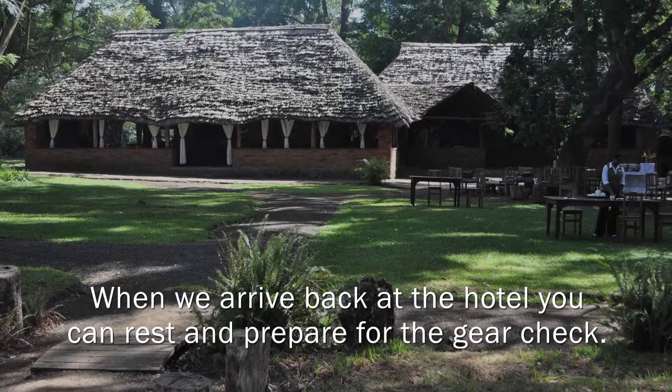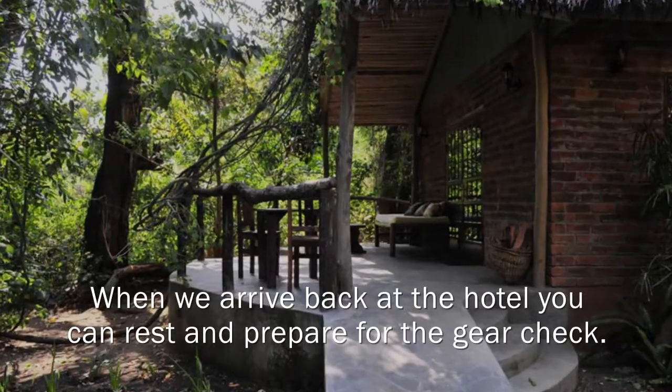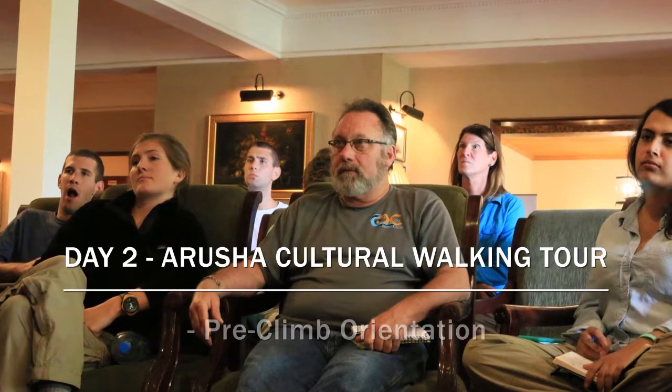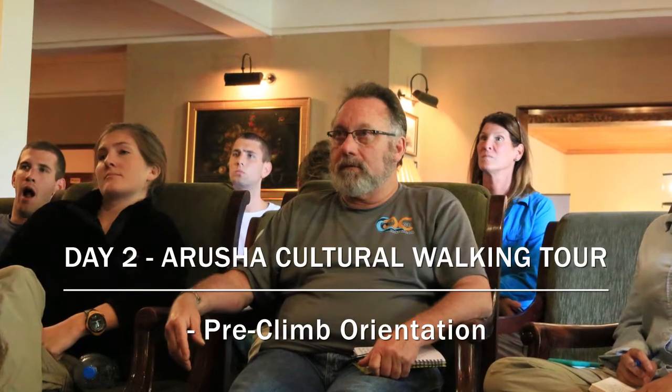When we get back to the lodge, we give people a short break to gather all their gear together and lay it out in their room. Then we'll assemble before dinner for the orientation, where we go through a lot of things about the daily routine on the mountain.